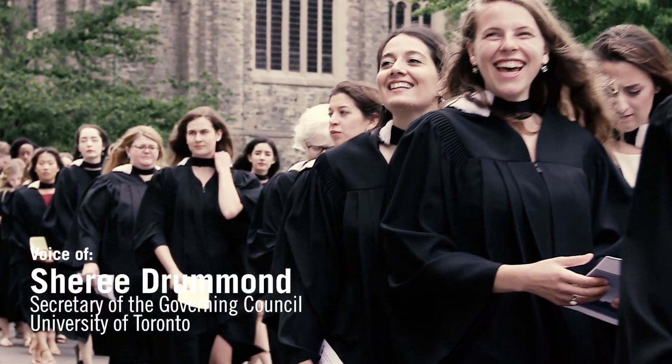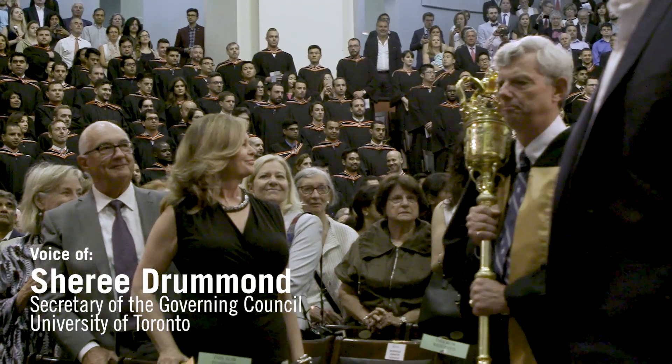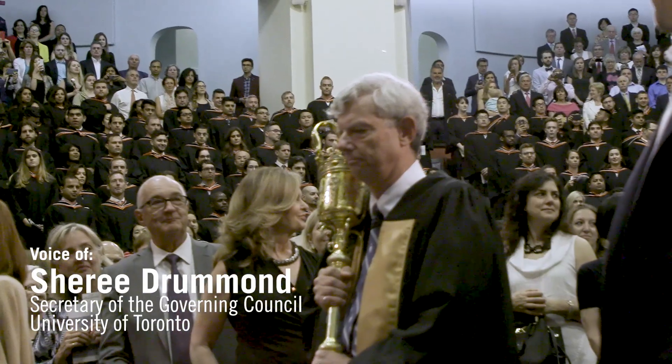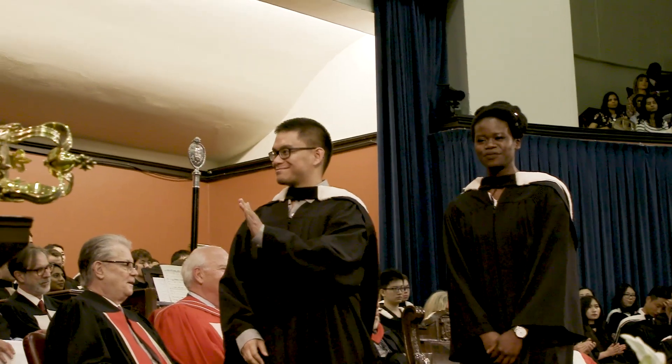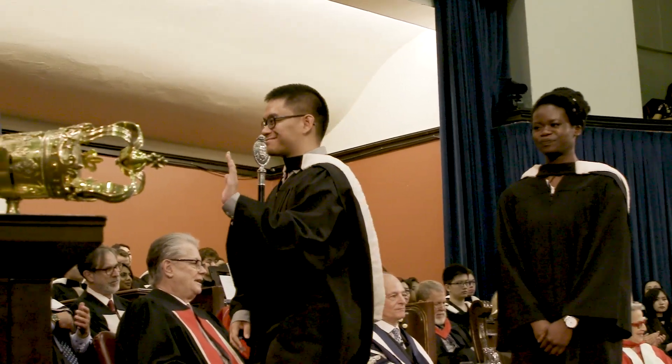Every year, thousands of graduands see it reverently carried into Convocation Hall by the Bedel, the designated mace holder, to officially begin the ceremony. They pass by the mace when they walk across the stage to convocate.